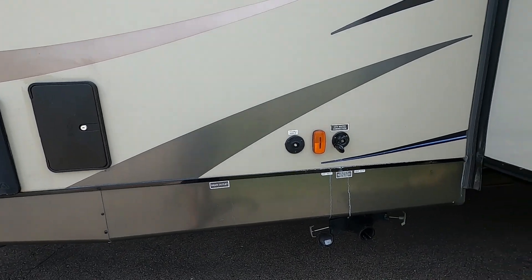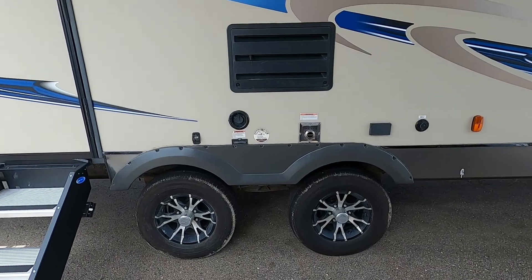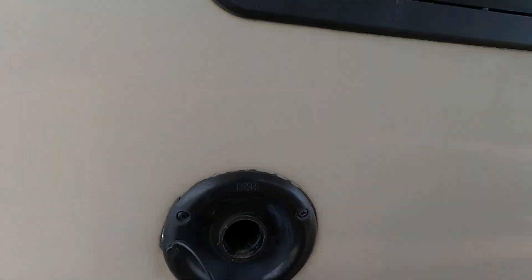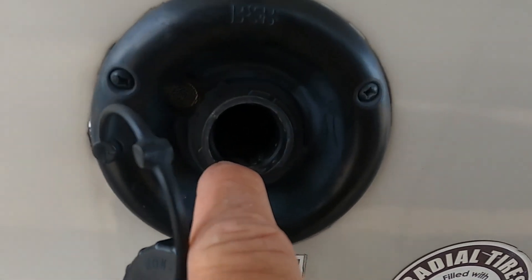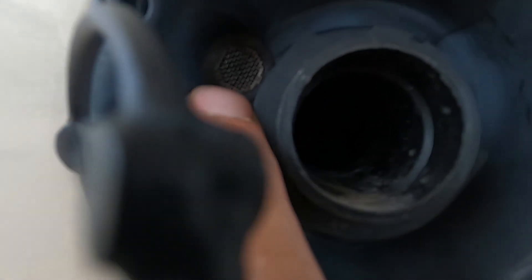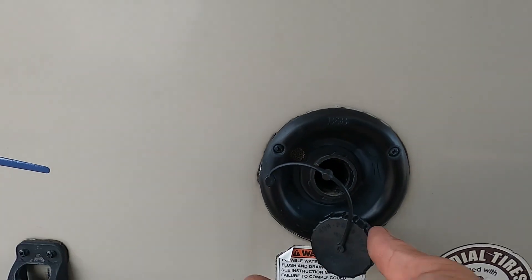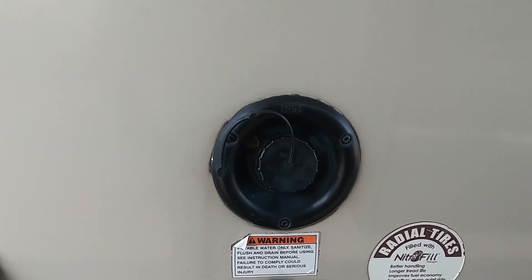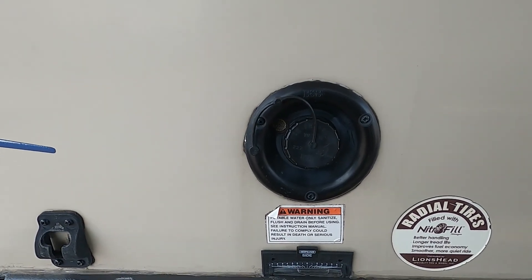If you're going boondocking and not using city water, you'll fill up your fresh water tank instead. Your fresh water or potable water tank fill is on your campsite side right below access to your fridge — simply fill it with a hose, no need for a water pressure regulator, it's a gravity fill. When it's full, either an overflow valve will signal it, or check the level indicator inside. Once full, use your water pump to utilize that water, but never turn on the water pump when hooked up to city water as it's already pressurized.